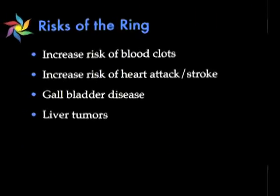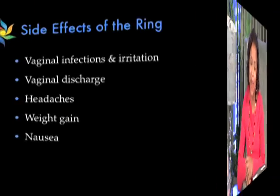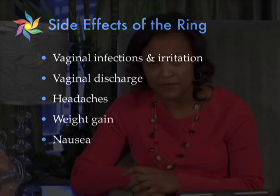The ring also has risks, very similar to the pill, in that it can increase your risk of blood clots and can also increase your risk of heart attacks and stroke, as well as gallbladder disease and liver tumors. Just like the pill, if you're over 35 and smoke, this form of birth control is not right for you. Side effects of the ring include vaginal infection or irritation, vaginal discharge, headaches, weight gain, and nausea, but these usually resolve on their own as your body adjusts to the hormones in the ring.